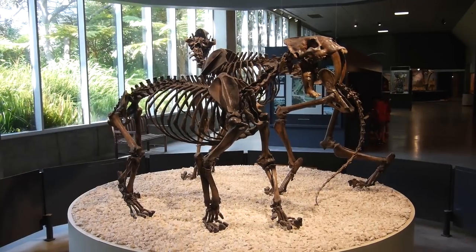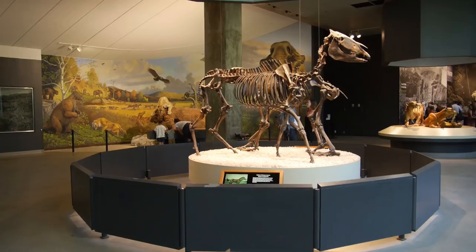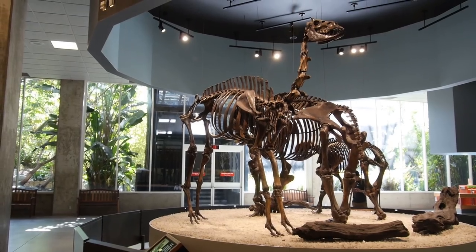We know from our excavations that extinct animals like saber-toothed cats, Colombian mammoths, dire wolves, and ancient horses and camels once called this place home.